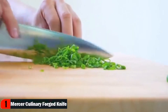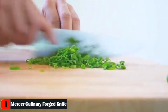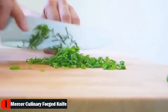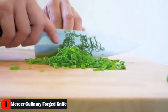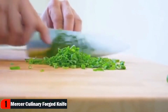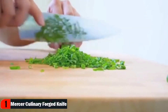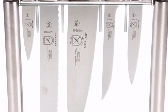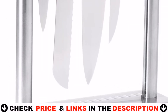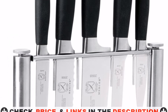Black non-slip Santoprene handles make Genesis knives comfortable and secure in the grip, improving efficiency and safety in the kitchen. Designed to stand upright on the counter, the block holds the three-and-a-half-inch paring, five-inch utility, eight-inch chef's, eight-inch bread, and six-inch boning knives. The knives are displayed as visibly as they would be on a magnetic strip but without exposed blades. All knives in this set are made in Taiwan using European components and technology.